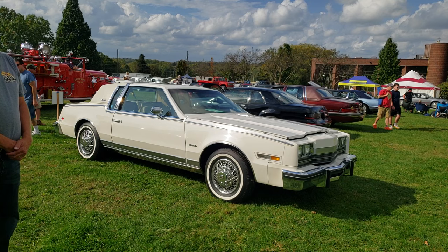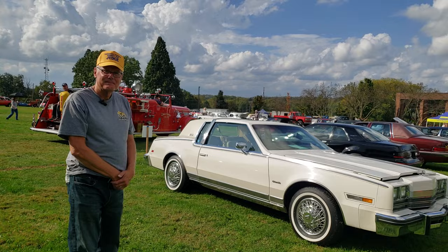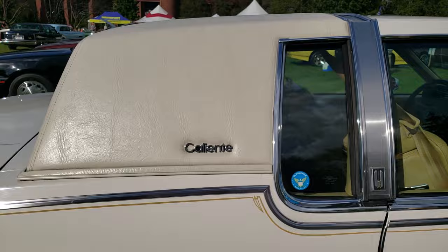This car is magnificent. I've seen this car before at other AACA events, and it's a car that's hard to forget. We have Bob here, who's the owner. Thank you for showing us your car and giving us your time. I've seen this car at other AACA events and it really sticks out to me — the color combination, the condition. I know it's a Caliente, which is a pretty rare upgrade.